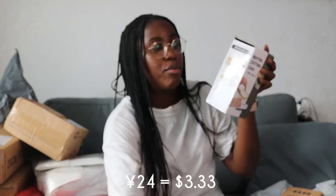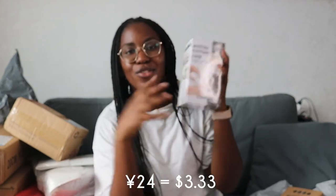I'm going to be sharing the prices of these. I've been using one phone for Chinese stuff and my other phone for American stuff. This butter tray was 24 RMB. I'll put the conversions at the bottom because I don't know them off the top of my head.